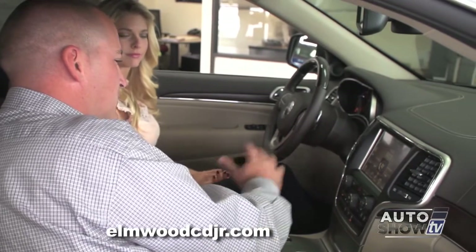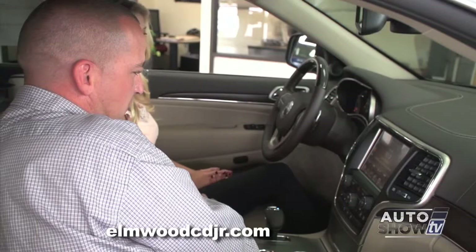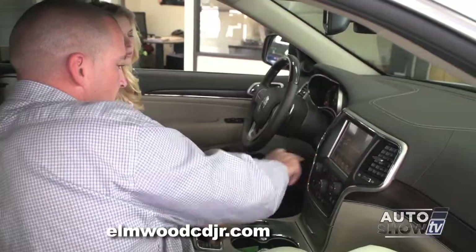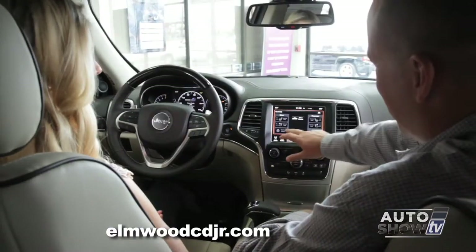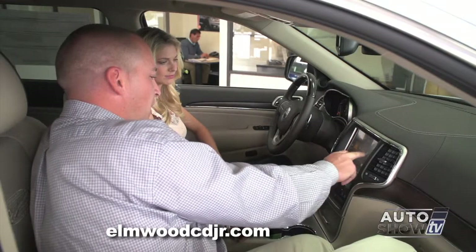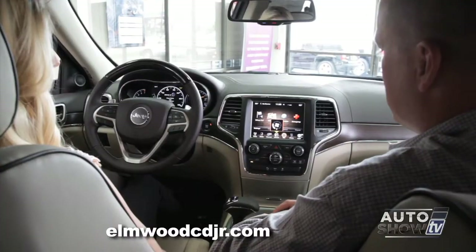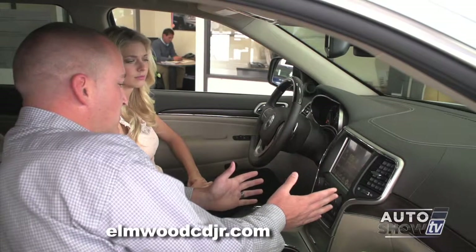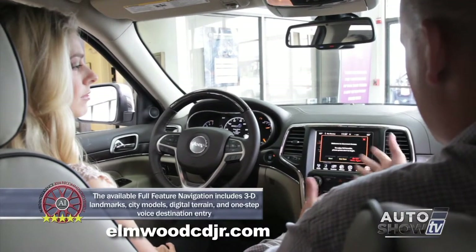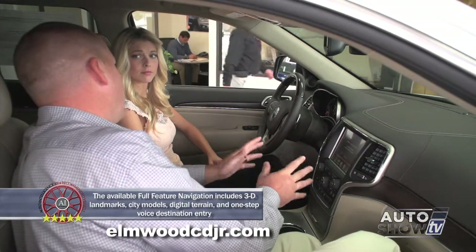Okay, we're now powered up. Let's talk about the class-exclusive 8½-inch entertainment system. Standard settings include AM, FM, and satellite radio. Heated seat controls are on the next button. It's also equipped with a heated steering wheel. The next button is for climate control — you can control the passenger and driver individually or sync them. Next is navigation, which is very simple and user-friendly. And the next button is your Uconnect apps — you can connect to the internet and even subscribe to make this vehicle a Wi-Fi hotspot.